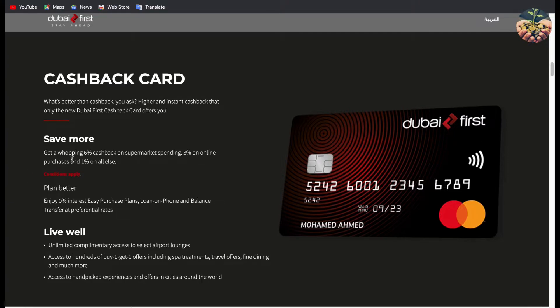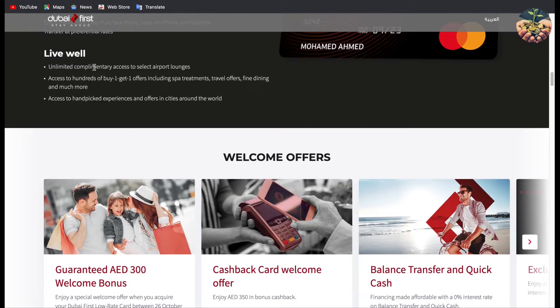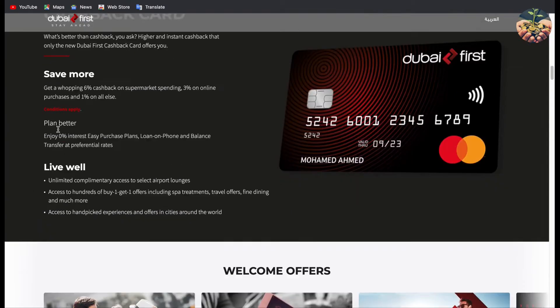It's called the Cash Back Card. As you can see, the main features of this card are 6% cash back on supermarket spending, 3% on online purchases, and 1% on everything else. Make sure to go to 'conditions applied' to see all the conditions related to this card, because you have to know everything before signing any papers or joining any service. It also gives you 0% interest on easy purchase plans, unlimited access to selected airport lounges, access to hundreds of buy-one-get-one offers via Priceless MasterCard, and hand-picked experiences and offers in cities around the world.